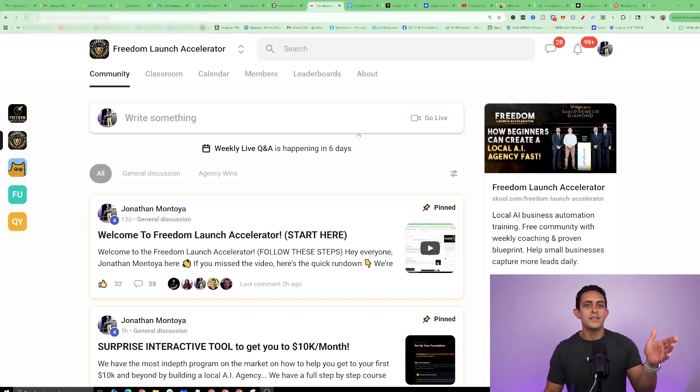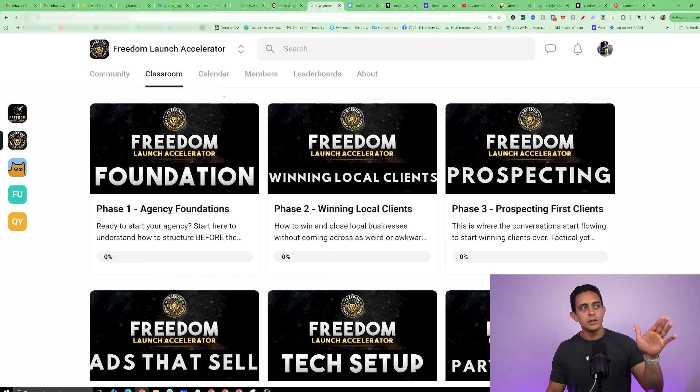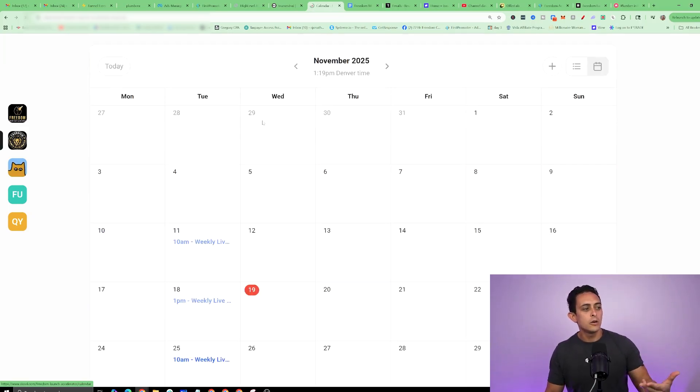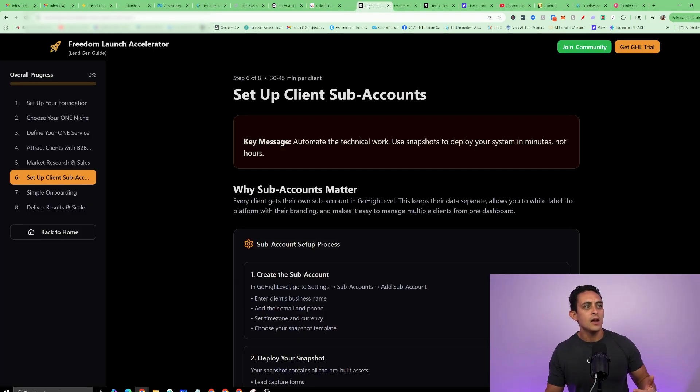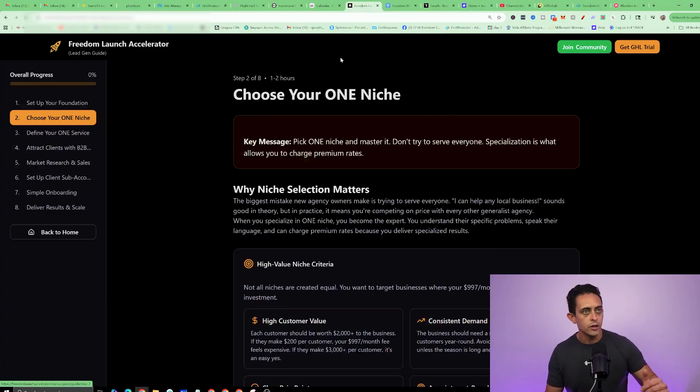I know we're going through a lot, and at the end of this video I'm going to give you the entire interactive guide that does everything for you. More importantly, I'll give you access to this community where you'll have a step-by-step course absolutely free, weekly coaching calls to help you through the entire process, and this step-by-step guide that does everything for you.